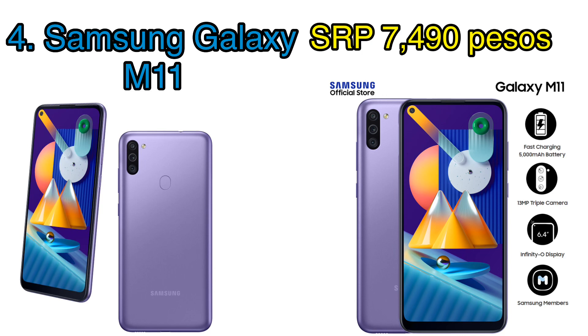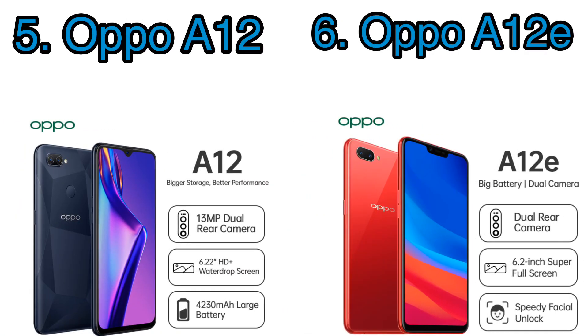The only caveat is that it only has 3 gigs of RAM and 32 gigs of storage, but this phone can handle all your online class needs especially with its Snapdragon 450 processor. Next in line are the OPPO A12 and A12e. This OPPO line features a 6.2-inch 720p screen resolution, dual rear camera with 13 megapixel as its main and 2 megapixel depth camera, and a 4230 milliamp hour battery.